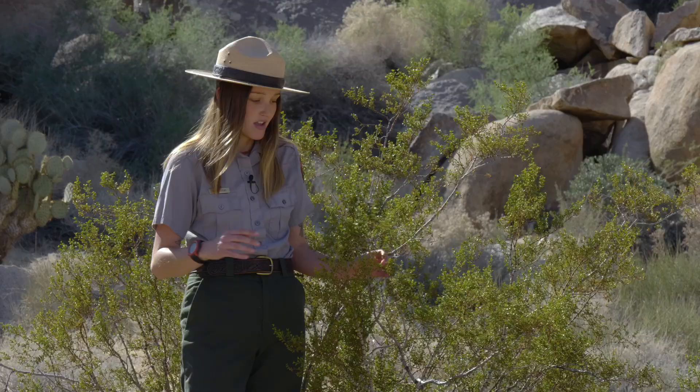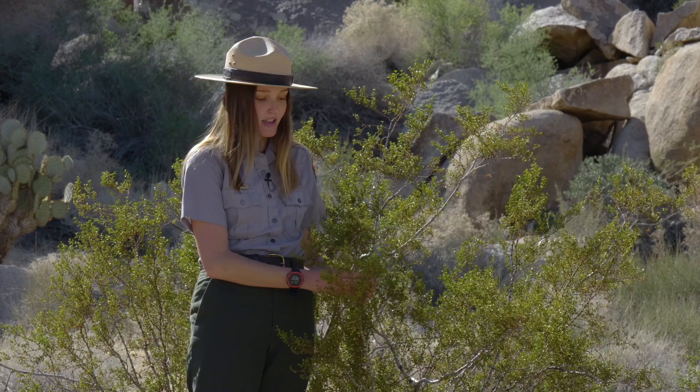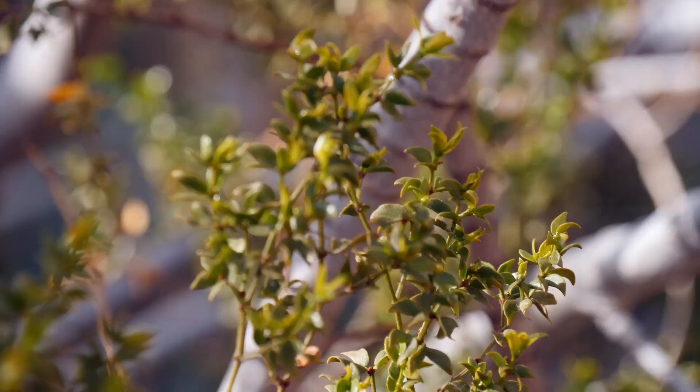This has been Ranger Simone for the Granite Desk. Back to you. Thanks, Ranger Simone. Now I see why we don't see Joshua Trees here — they like to live in the cool climate and the high elevation desert, where this creosote bush is happy to be here at the desk, where it's a little warmer and drier.